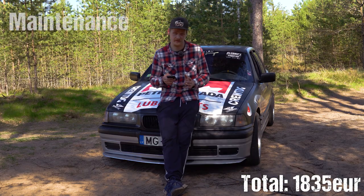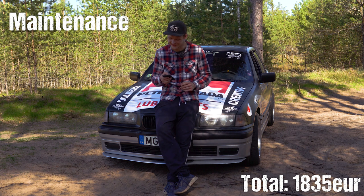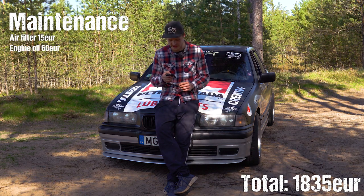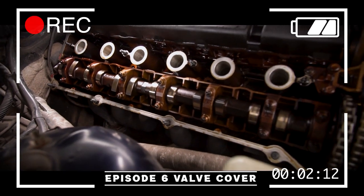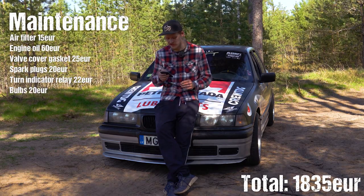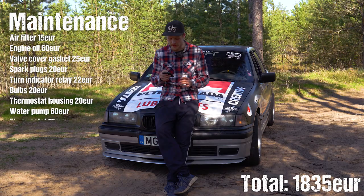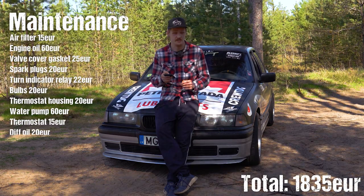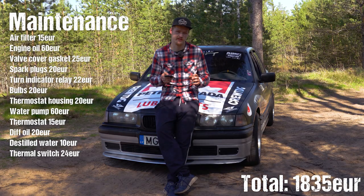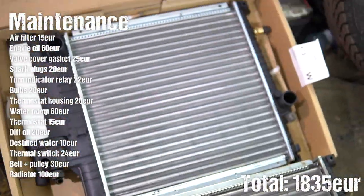Moving on to maintenance. The previous owner was sketchy to say the least, and the car urgently needed servicing. We started with a new air filter for about €15, 10W60 engine oil €60, a new valve cover gasket €25, €20 for spark plugs, €22 for a new turn signal relay, light bulbs close to €20, a new thermostat housing €20, a new water pump about €60, a thermostat itself €15, €20 for diff oil, €10 for distilled water, €24 for a thermal switch, an accessory belt pulley about €20, the accessory belt about €10, and then a new proper-size radiator for this model, close to €100.